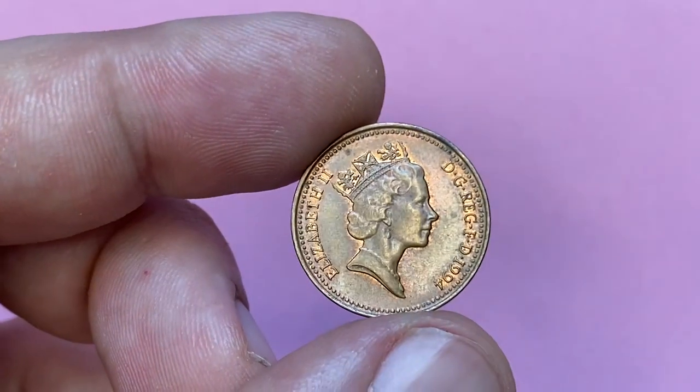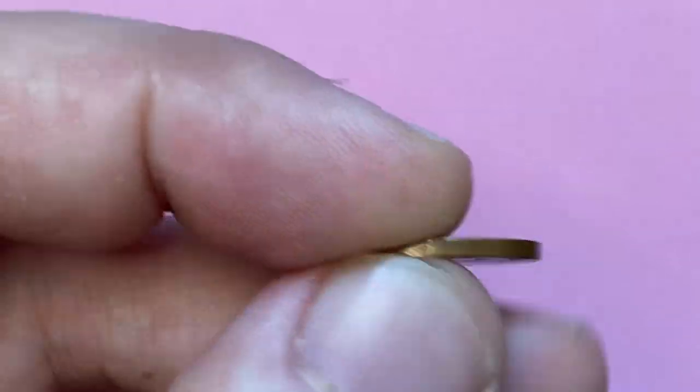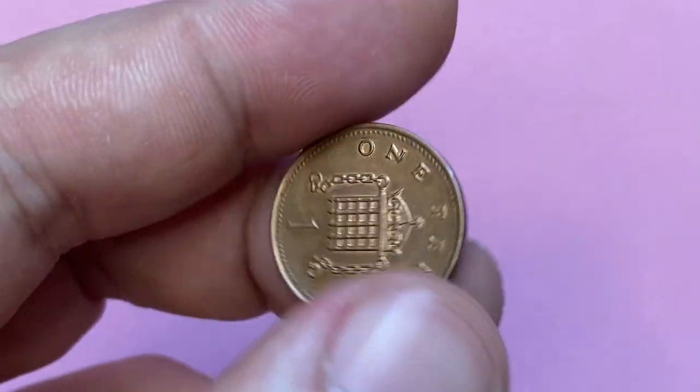Welcome back to another episode featuring Queen Elizabeth II coins. Here is a copper plated steel 1994 one penny from a coin collection.